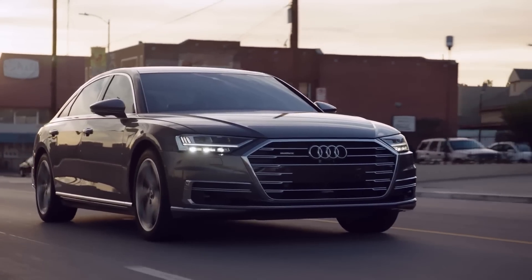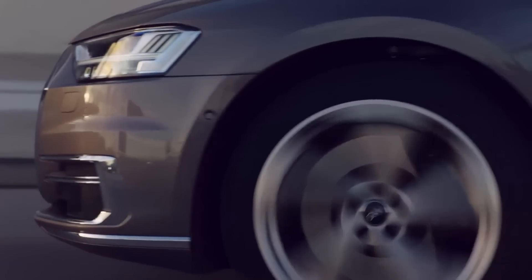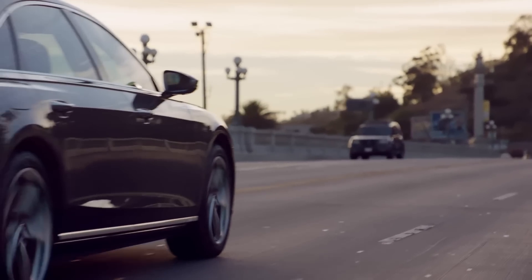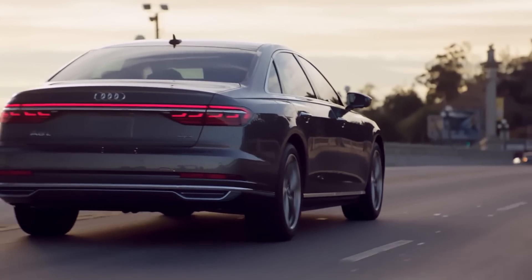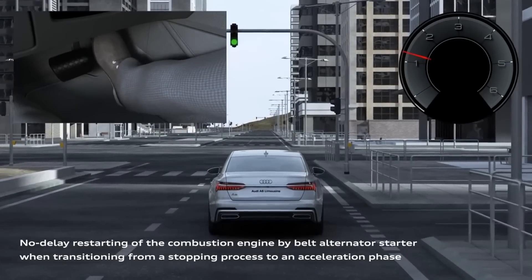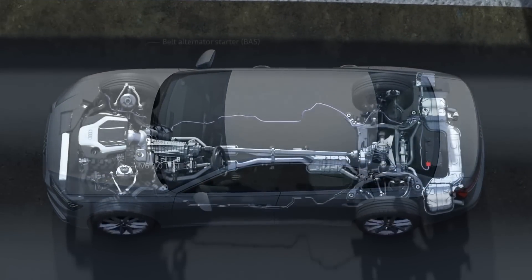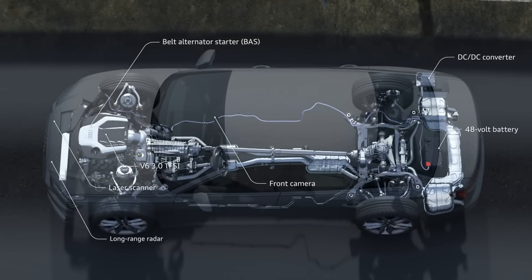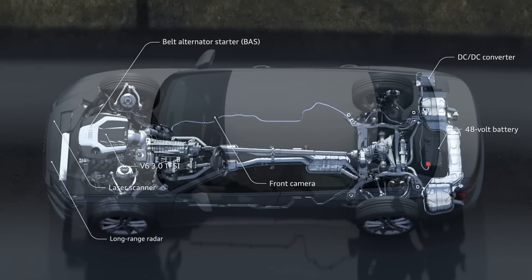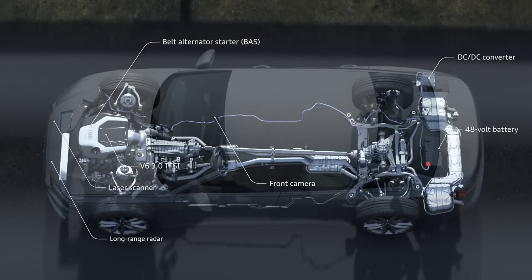We try to make a very convenient start-stop system with a belted starter generator. The system is very powerful and makes every start very smooth, comfortable, and very fast. One of the reasons we are so smooth at starting is because we are permanently linked via the belt between the belted starter generator and the engine, and we crank it without the mechanical noise of the pinion starter.